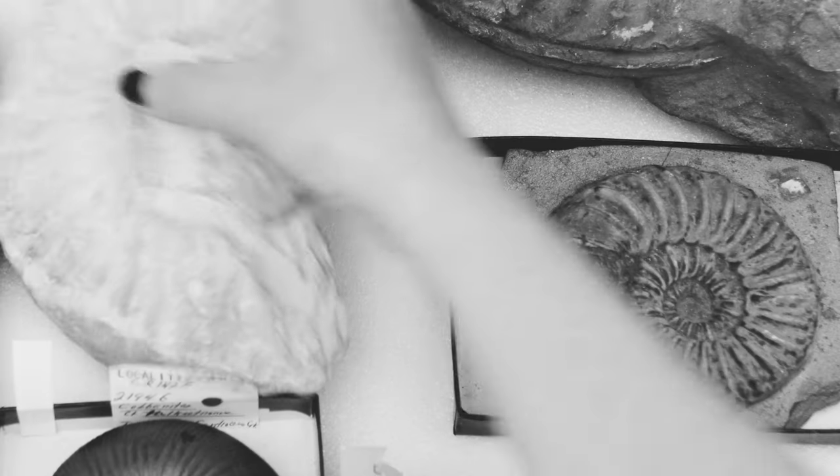My name is Lindsay Farah, and I work in the Invertebrate Paleontology Collection at the Sam Noble Museum. Our collection has really cool things like ammonites, trilobites, brachiopods, and bivalves — any fossil organisms without a backbone.